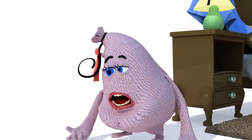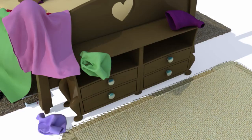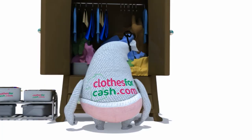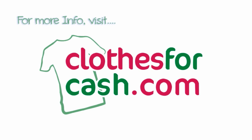If you'd rather be picking up cash than unwanted clothing, visit clothesforcash.com. Request your free collection sack from our website. You fill it with any items of clothing, footwear or accessories you don't want and we will recycle your clothes into cash. Visit clothesforcash.com.